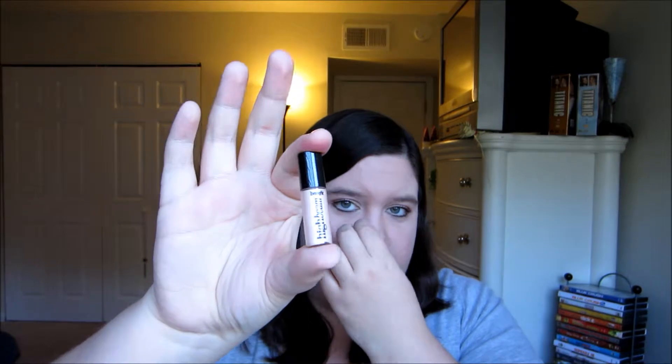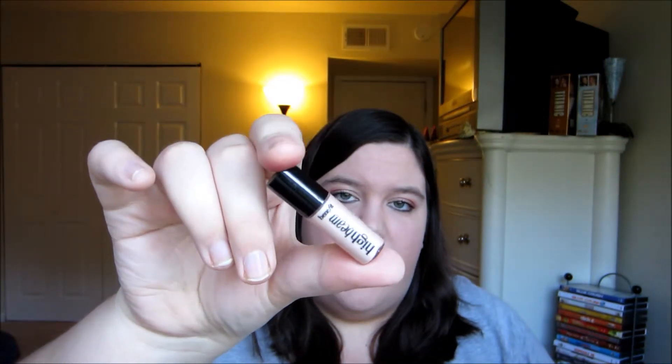I will show you the two deluxe samples you get with it. This is a cute little sample of the High Beam Highlight, and I actually already own this product — love this. This is a great thing for me when traveling. And this — I have never used this, and I actually have it on my lips right now. It's the Benetint Cheek and Lip Stain, and I am so in love with this product. I love Benefit so much, and this is a deluxe sample.